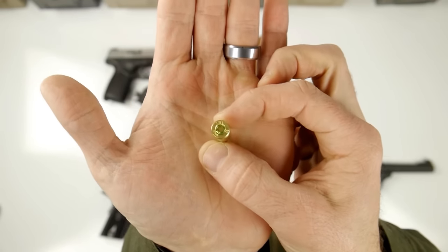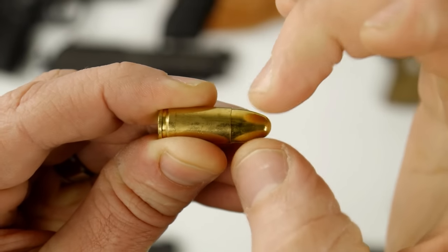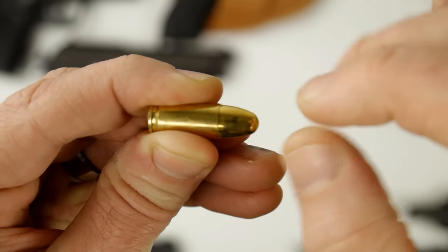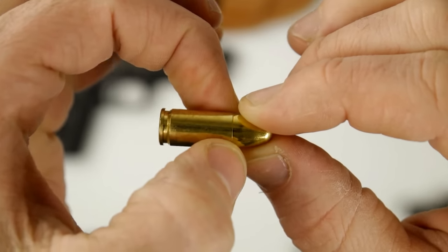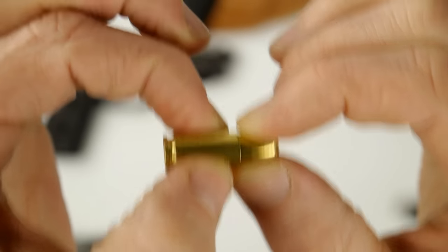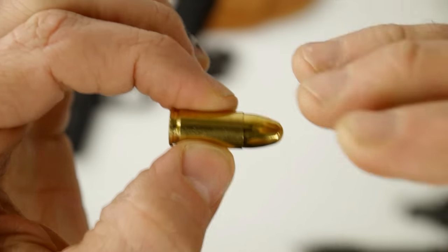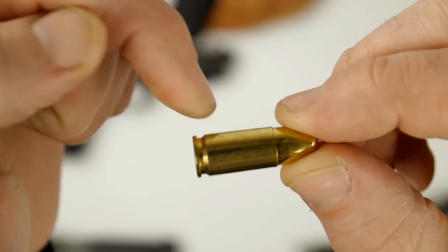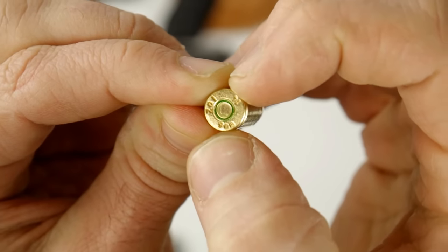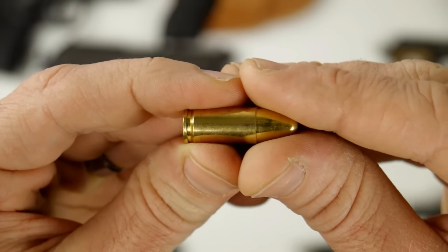Here's a 9mm round. The whole thing together is called a cartridge. This part at the end — the part that actually leaves the firearm when you shoot it — is called the bullet, or the projectile. This part in the back, really two-thirds of the cartridge, is called the case. The back side that I'm touching right here stays in the firearm after you fire it; this front part leaves. This is a 9mm cartridge — you can see right there it says 9mm. It's a very standard cartridge for handguns, probably the most common.